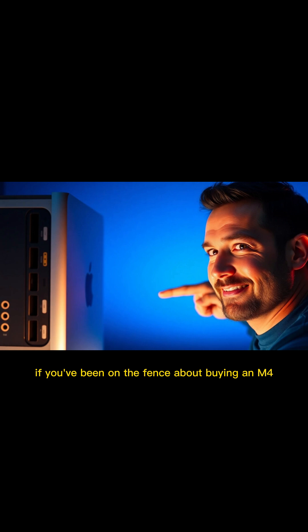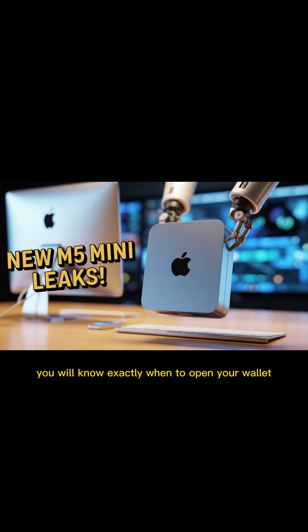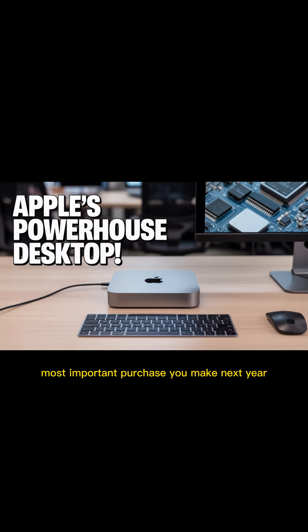If you've been on the fence about buying an M4, or even an M3 Mac, stick with me. Because by the end of this 30 minutes, you will know exactly when to open your wallet, and why the M5 Mac Mini will be the single most important purchase you make next year.